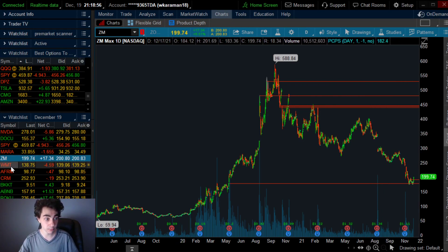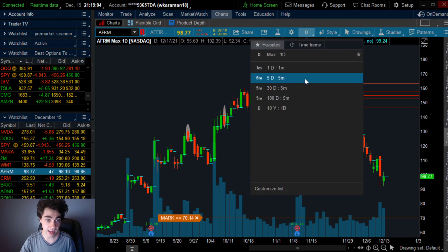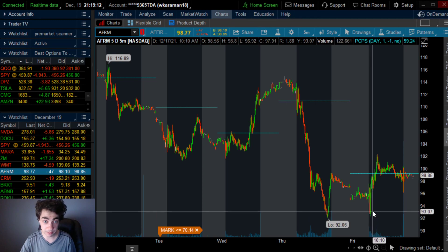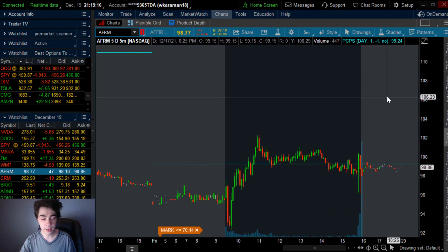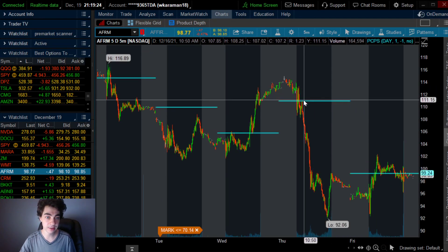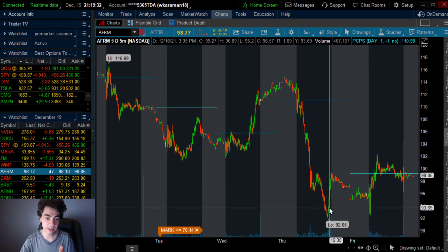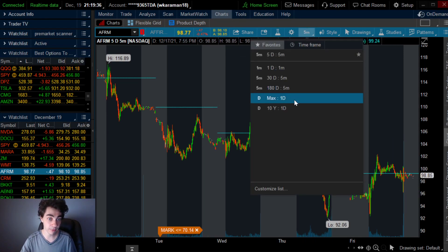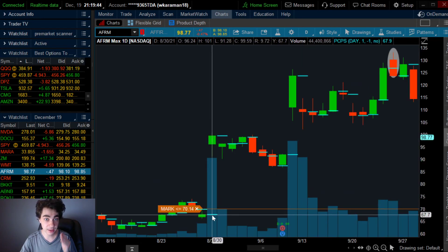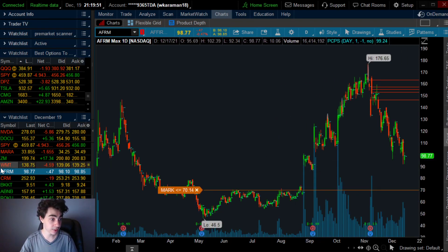Affirm has a key gap fill level at $92.06. As soon as it filled that gap, it shot up to $98. The next day it gapped down, double bottomed, shot back up, and filled the gap again. If Affirm can break out and hold above $99 to $100, it's going to be a buy to ride it back up to $110 for a short-term trade. If $100 doesn't break out tomorrow, I'll look to see how it reacts towards $92. If $92 is reacting bearish, I'm going to wait to buy toward $67.90 — that will be a key level for a phenomenal reversal. Set your price alerts.